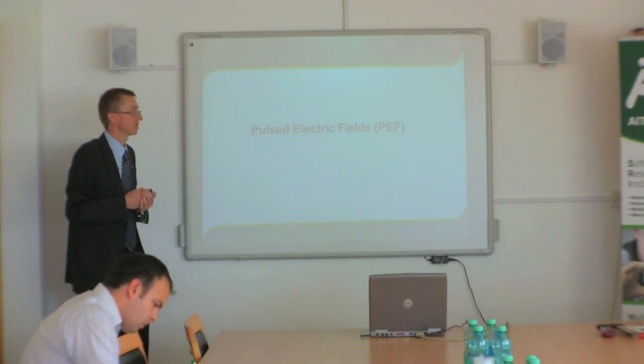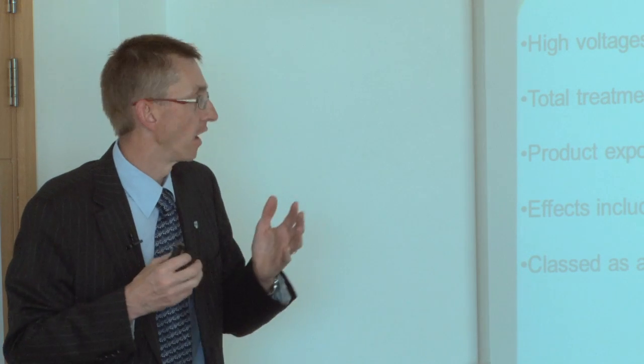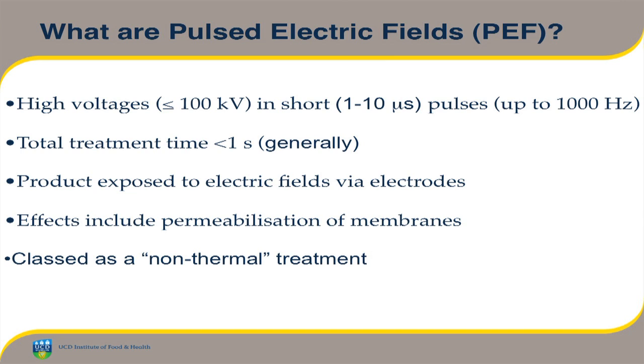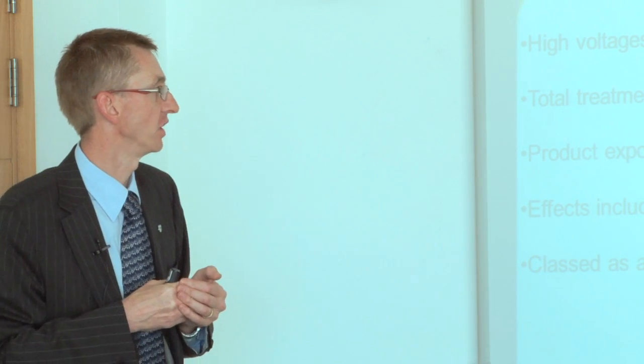What I'm specifically here to talk about today is pulse electric fields. Introducing this technology: pulse electric fields involves applying very, very high voltages to foods — voltages of over 100 kilovolts, that's over 100,000 volts. These very high voltages are applied in very short pulses — 1 to 10 microseconds in duration typically — and can be applied at frequencies ranging from 10 to 1,000 cycles per second. The total treatment time is quite short; if you added all the pulses together, the actual exposure time is less than a second.